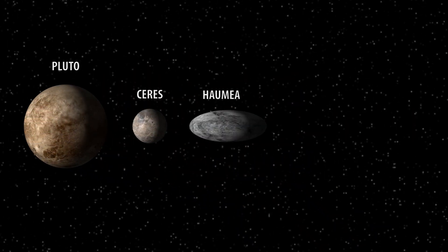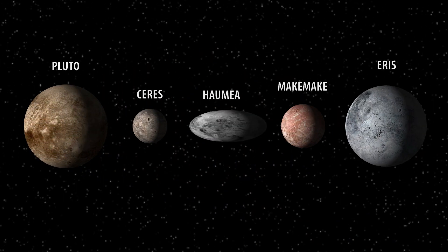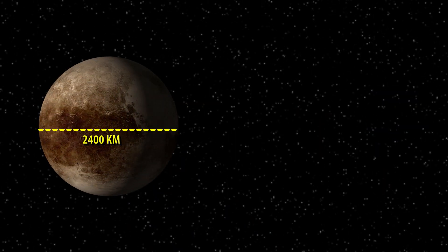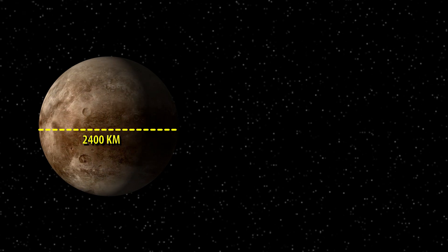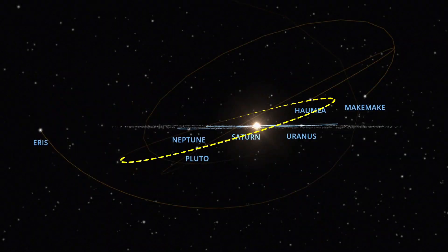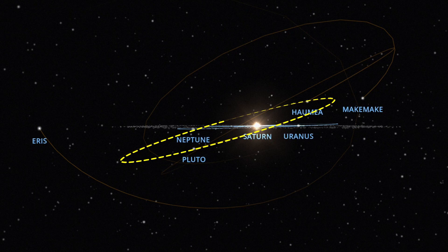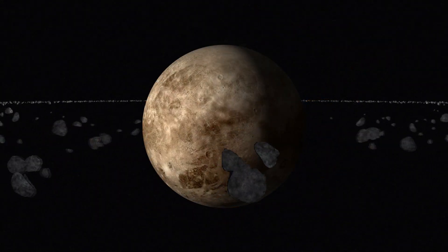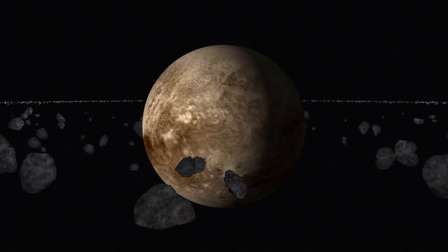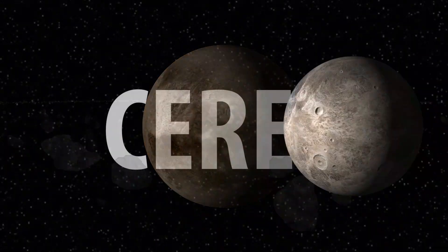There are 5 recognized dwarf planets in the solar system: Pluto, Ceres, Haumea, Makemake, and Eris. Pluto is a small icy and rocky body having a diameter of around 2400 km. It has only about one-fifth the mass of Earth's moon. Pluto's orbit is tilted relative to other planets; its orbit is shaped like a long, narrow ellipse and situated in the Kuiper belt. With more than 200 million Kuiper belt objects, Pluto has failed the test of clearing the other bodies out of its orbit.